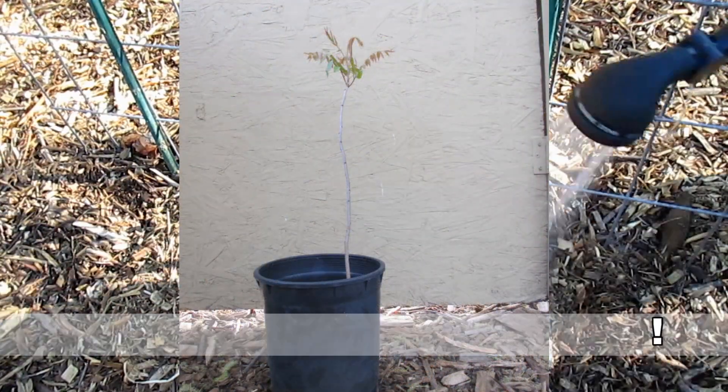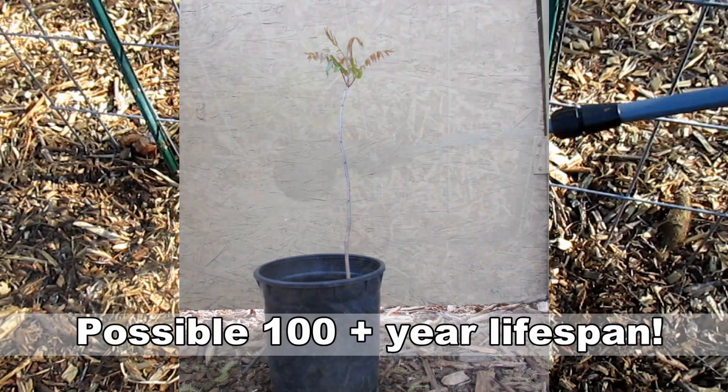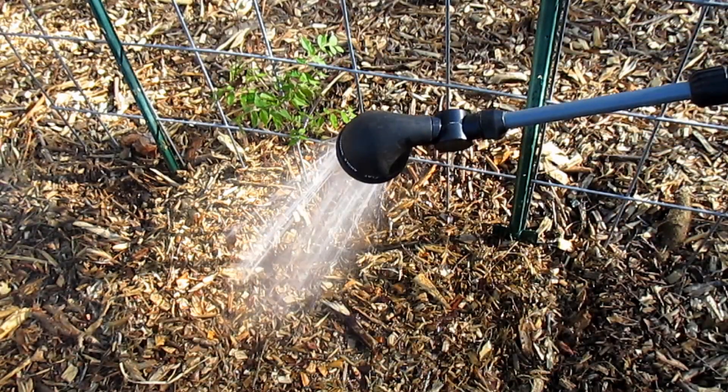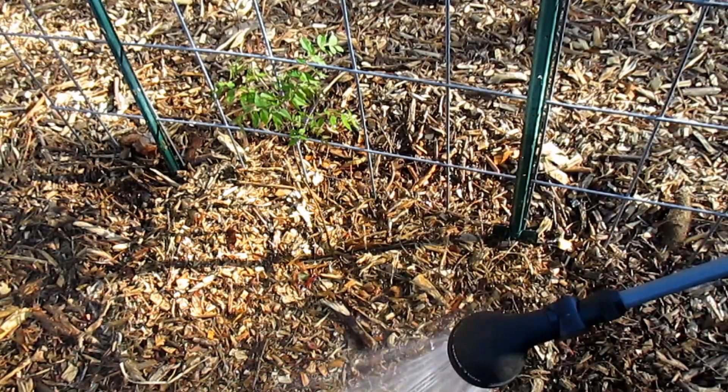One of the best features of the plant is that it has a possible lifespan of up to a hundred-plus years. So just establish this into your system and pretty much not have to worry about nitrogen in that area forever.